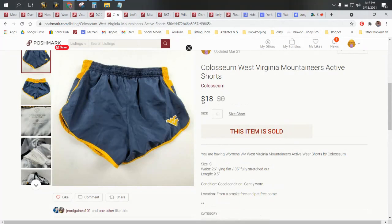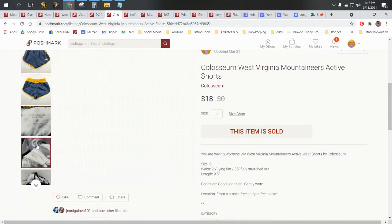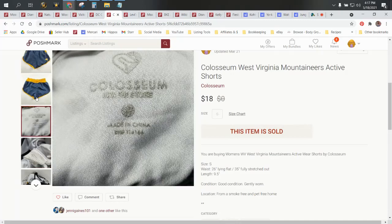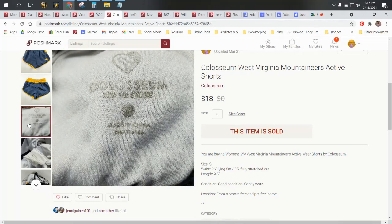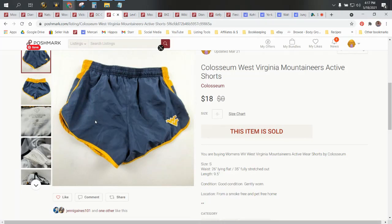Next up, we have these West Virginia Mountaineers active shorts. These came from the Goodwill — I paid $0.99 for them. I've always done really well with sports stuff. West Virginia in particular does really well. I find a lot of West Virginia items here because it's right next door to Pennsylvania. The shorts sold for $18, and after cost of goods and fees, we made $13.40.